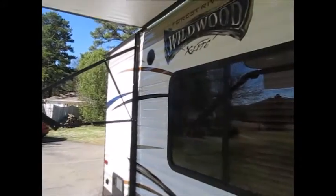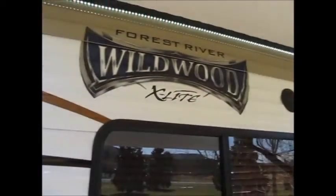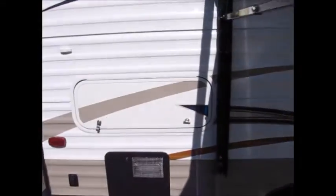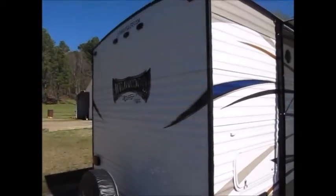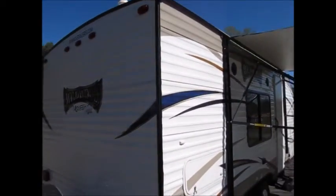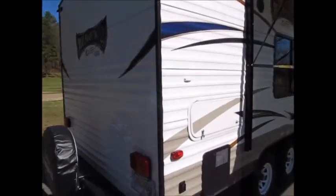Everything is push button — you just hit the button and that will lower your stabilizer jack. We can offer you full factory warranty on this trailer. It's a 22-foot trailer and it's only 3,838 pounds, so you can pull this with a small SUV or small pickup truck. It's just a really nice little travel trailer.